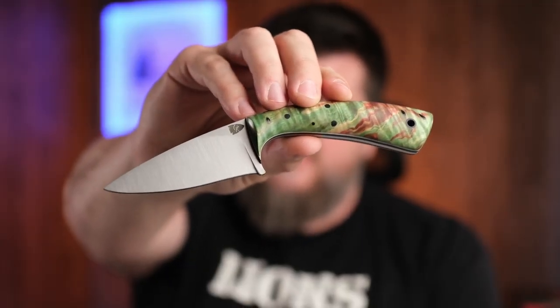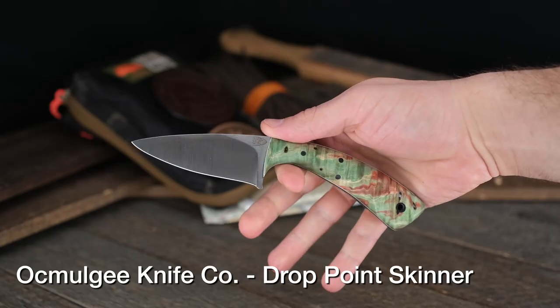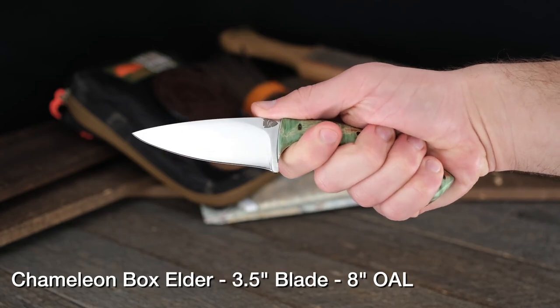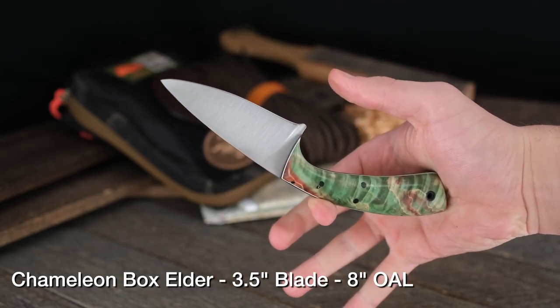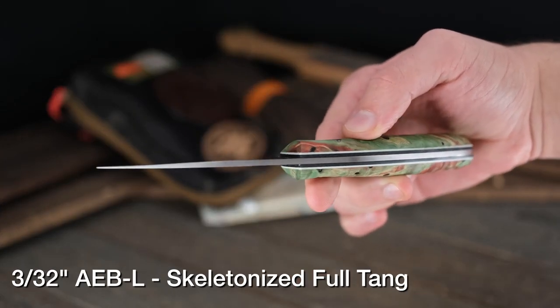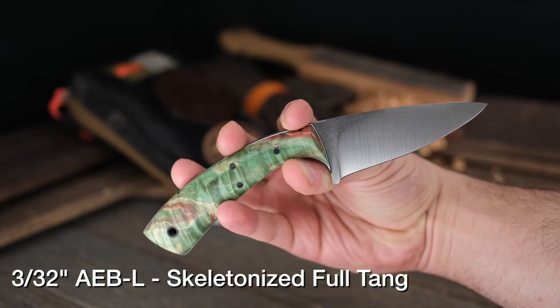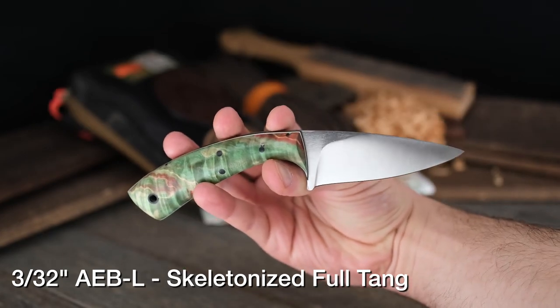Let's jump back to Okmogi Knife Company. I showed you Lee's Lion Killer, but now I've got to show you this bad boy. If you're looking for something a little different, this is his Drop Point Skinner in Chameleon Box Elder Burl. If you're looking to up your skinner game, look no further. It's got black liners and white pinstripe — a nice combo. This one also has AEB-L, a stainless steel used in razor blades, so it holds a great edge for all your skinning tasks.